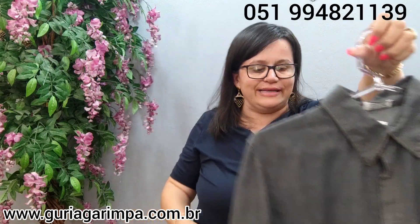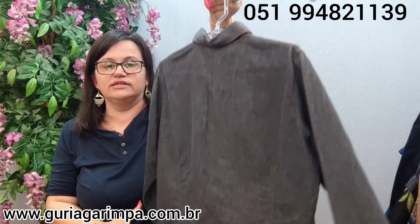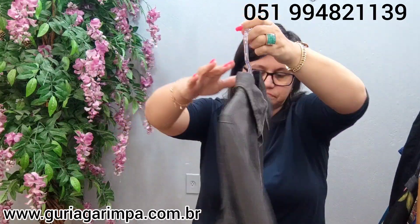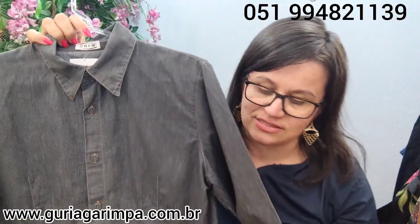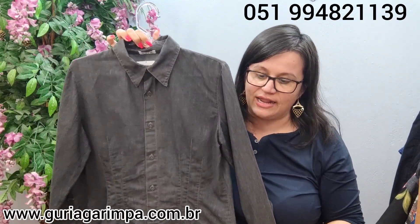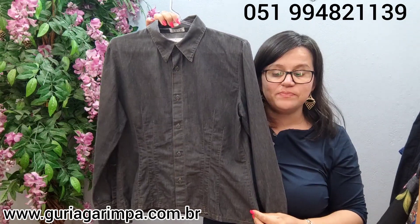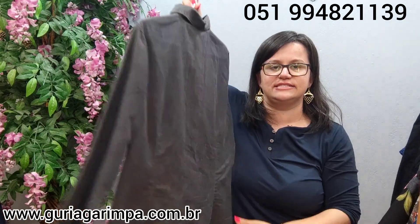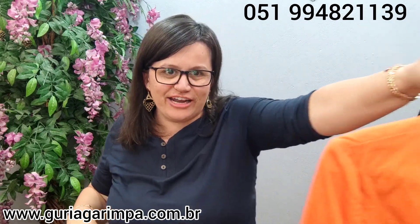E falando em lindeza e boniteza: temos agora essa camisete em sarja, tá bem bonita, da marca Miho. Não tem elastano, essa camisete — tem 100 de busto, 55 de comprimento. Também tá a 15 reais e é código 33.